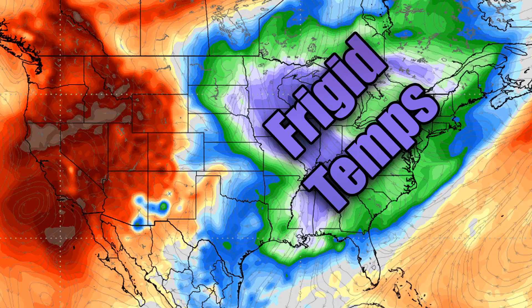Hello everybody. In today's video we're going to be going over the frigid temperatures expected for early October and also for late September. If this pattern continues into the winter, we could be looking at a very, very cold and snowy winter. We could see temperatures up to 10 to 15, maybe even 20 degrees below normal, and maybe even some snow for parts of the upper Midwest, the interior Northeast, and also the Rockies. So let's get right into it.